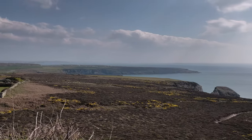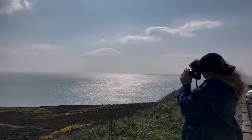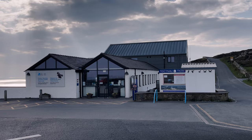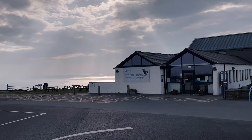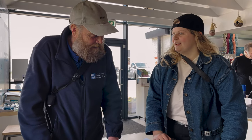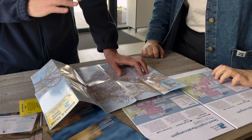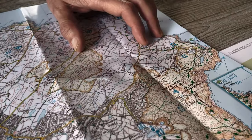We're continuing our Roman tour at the furthest peak of Anglesey on the South Stack Cliffs RSPB Nature Reserve. Here we are two miles west of the town of Holyhead on this incredible landscape, and it's not just rare puffins and guillemots to be found — there's a wealth of ancient activity in the area going back thousands and thousands of years.